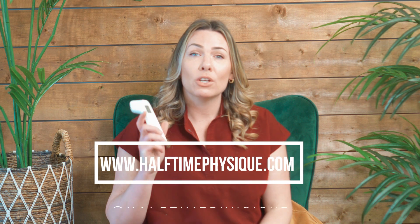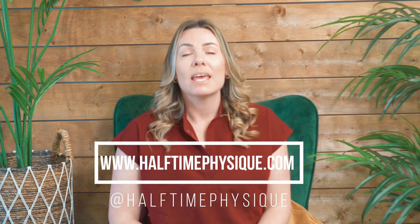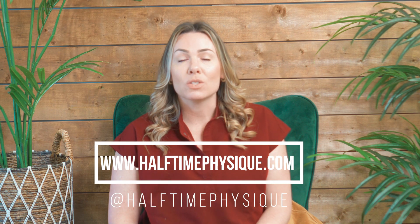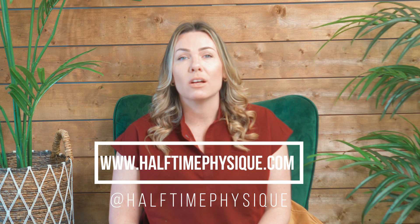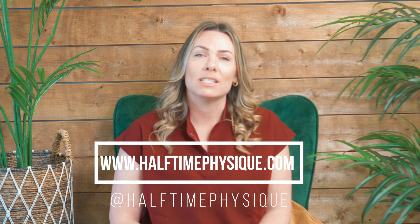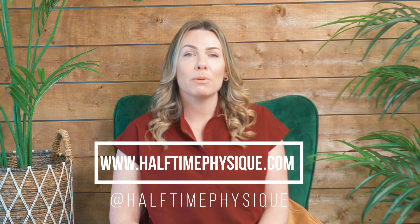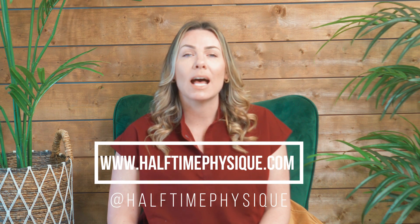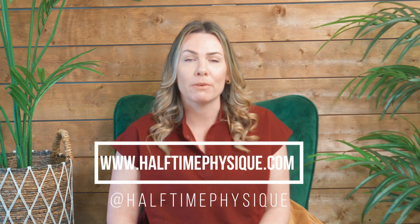If you didn't learn about time on tissue for radio frequency and the difference between the time for skin tightening and fat reduction, or if you didn't learn about how to incorporate a body thermometer in your treatment process, then I recommend you check us out on social media at Halftime Physique or take a look at our course options on www.HalftimePhysique.com. Don't forget to like and subscribe because we're going to be providing you with essential content to help boost your business and become the best there is as a body contouring professional. See you next time!